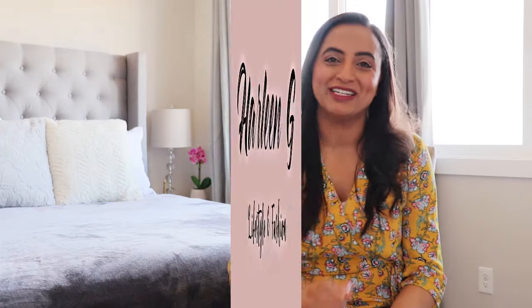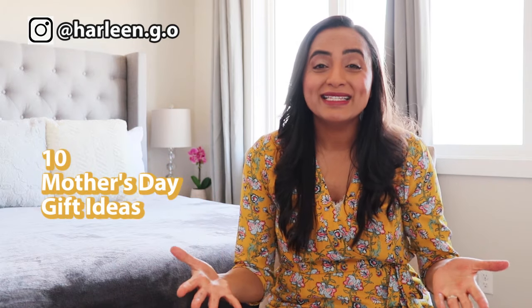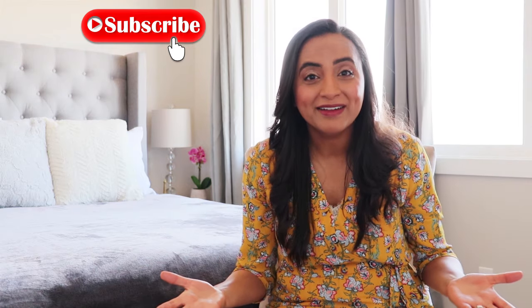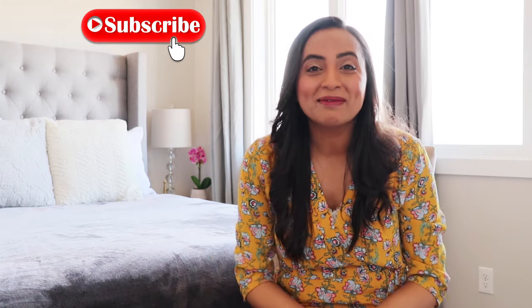Hi friends, welcome back to my channel. My name is Harleen and I'm so excited to be sharing with you all 10 Mother's Day gift ideas. These are beautiful gifts that you can customize and personalize for your mom. Please remember to hit that thumbs up button and subscribe if you're new. I share a lot of lifestyle and fashion videos here, so let's get started.